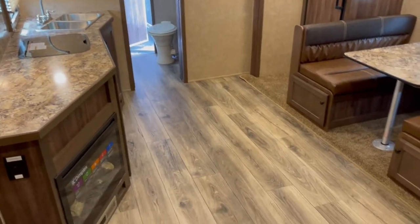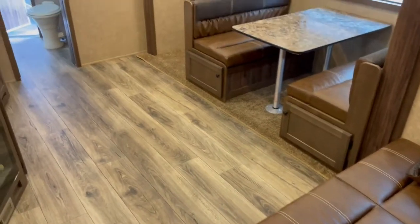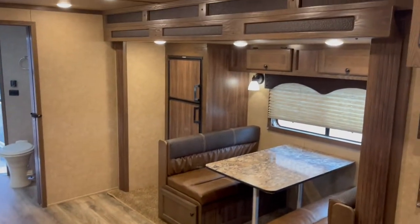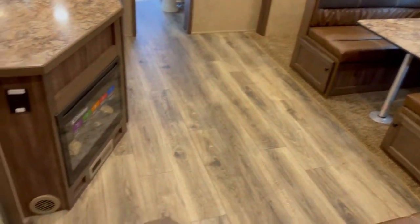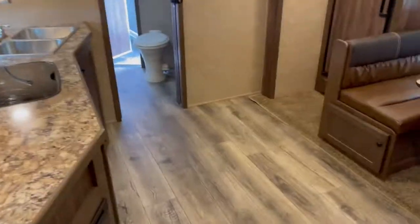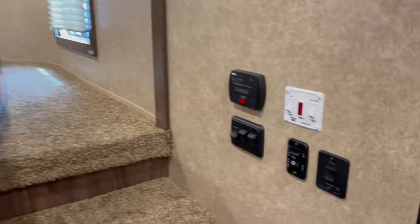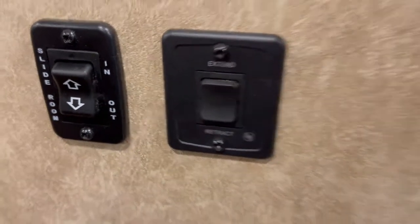What really stands out to me is lots of walking-around room — I like that part. With that big slide like that, your refrigerator slides completely out of the way. Nice wide banisters up here with your power slide-out and your power awning.